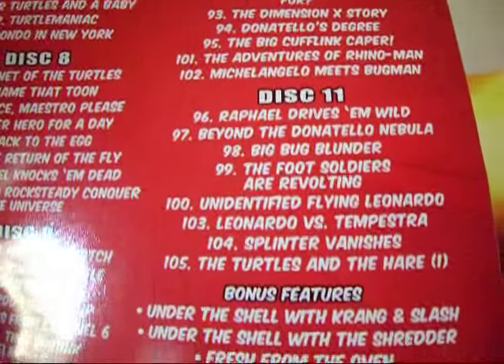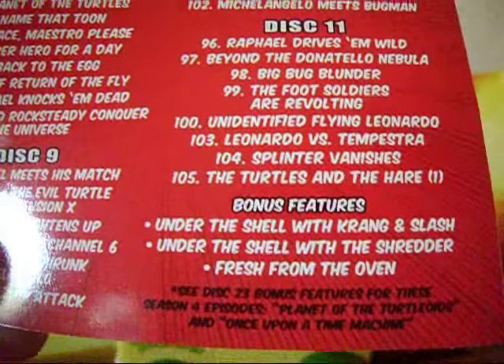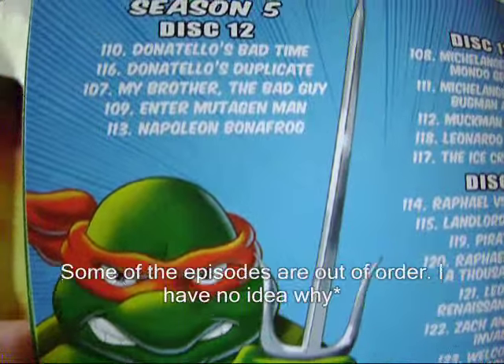Would I recommend this? If you're a TMNT fan that's looking to get your hands on all of the classic episodes, then this is for you.